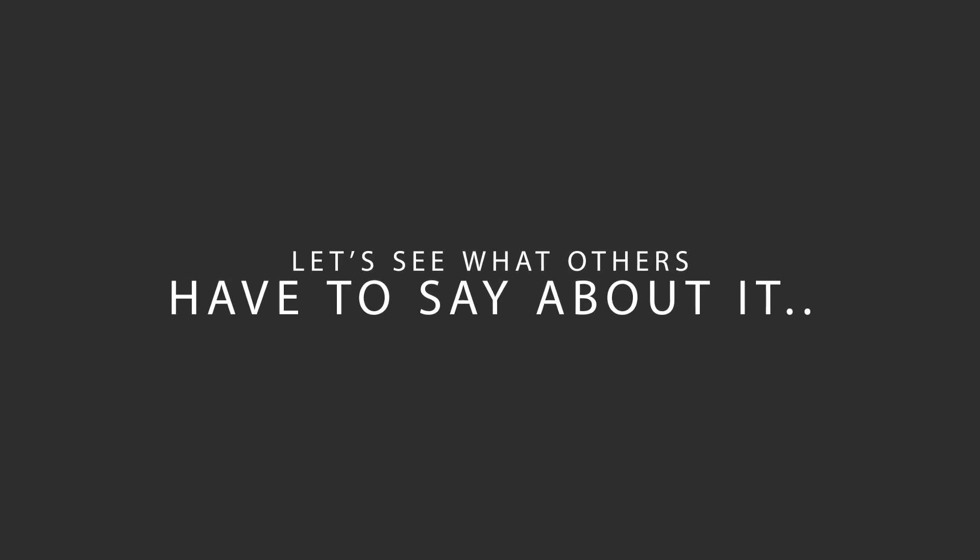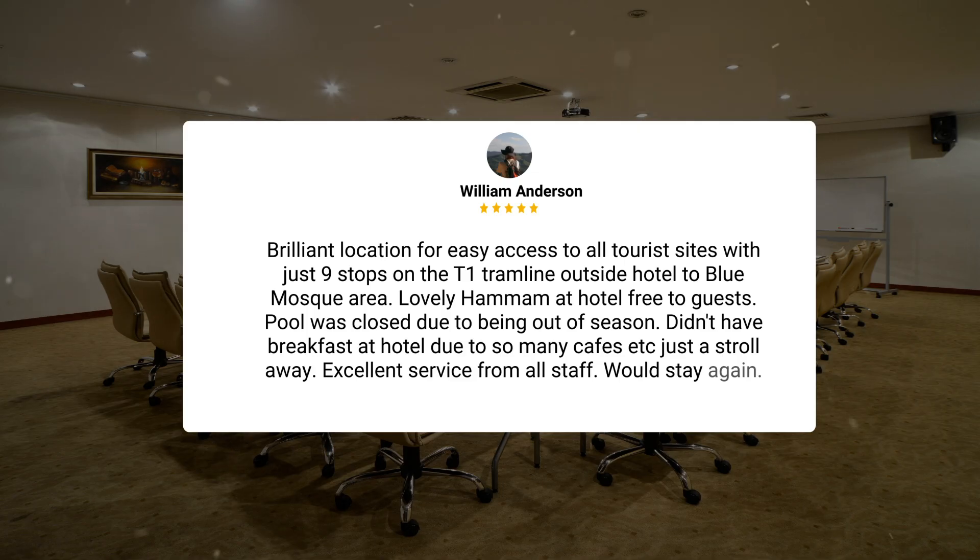Here's what other travelers have to say about this hotel. Brilliant location for easy access to all tourist sites, with just nine stops on the T1 tramline outside the hotel to the Blue Mosque area. Lovely hammam at the hotel, free to guests. Pool was closed due to being out of season. Didn't have breakfast at the hotel due to so many cafes just a stroll away. Excellent service from all staff. Would stay again.